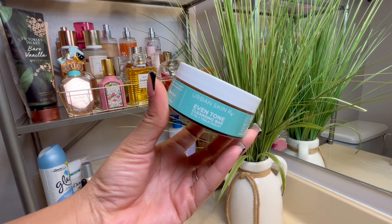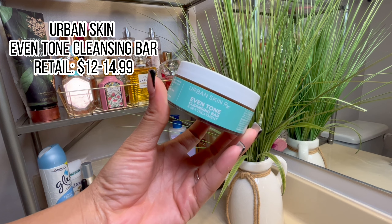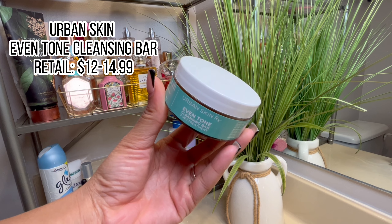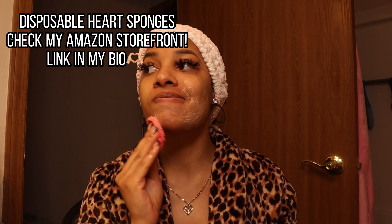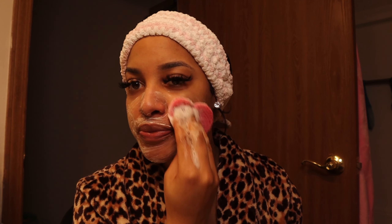If I want to switch it up or just do a double cleanse on some days, I like to use this Urban Skin Even Tone Cleansing Bar. This retails for about $12 to $14.99 depending on where you go. Also check out my Amazon storefront for these super cute disposable heart-shaped sponges. This product, y'all — holy grail, game changer. When I tell you this evens out... I had so many dark spots over the course of like two years that this product has lightened and faded away. It works so freaking good.